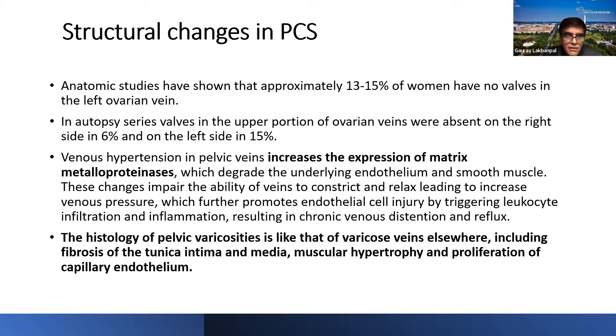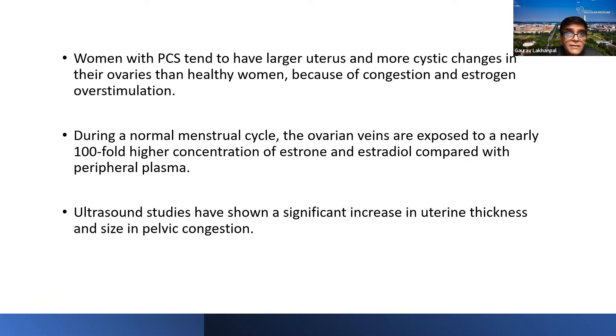The histology of pelvic varicosities is similar to varicose veins elsewhere and includes fibrosis of the tunica intima and media, muscular hypertrophy, and proliferation of the capillary endothelium — essentially a continuum of what we see in varicose veins in the legs. Women with PCS tend to have larger uteri and more cystic ovarian changes due to congestion and estrogen hyperstimulation. During a normal menstrual cycle, ovarian veins are exposed to nearly a hundredfold higher concentration of estrone and estradiol compared with peripheral plasma.